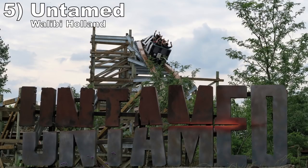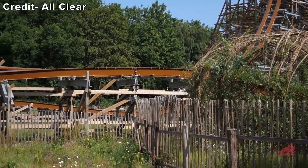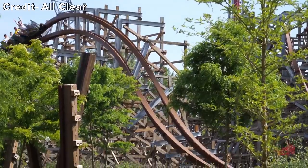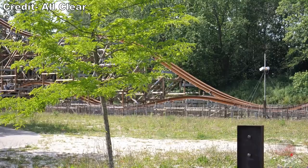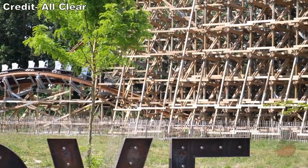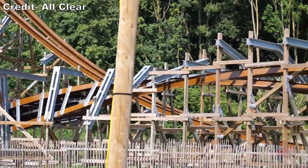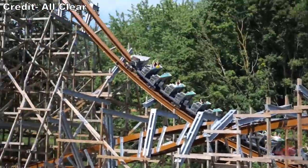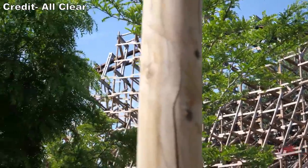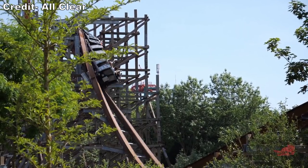Number 5 is Untamed at Walibi Holland. This coaster feels like a miniature Steel Vengeance — it has similarly world-class pacing and powerful ejector airtime. You barely have time to return to your seat in between elements because Untamed repeatedly launches you from your seat. And then you also have 5 awesome inversions. The double stall at the start is my favorite with that super sustained hangtime, but the others also get you out of your seat.